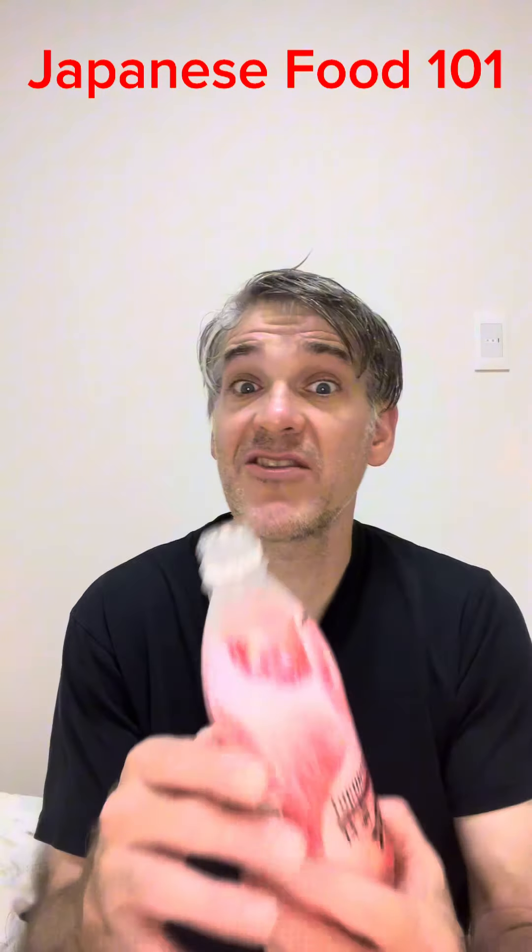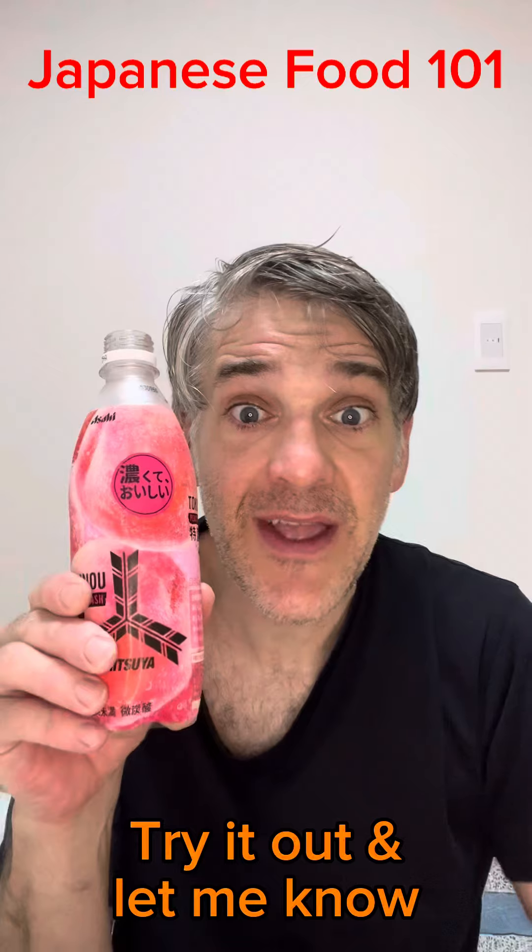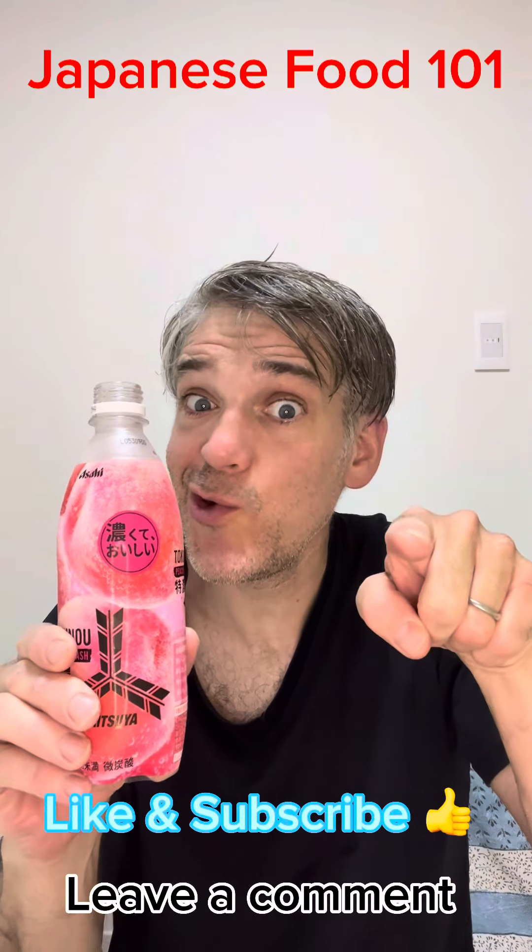So if you find this at the store, please try it out, and like and subscribe. I will see you next time. Goodbye, guys!